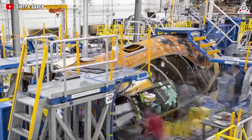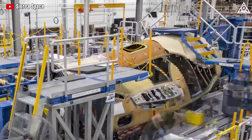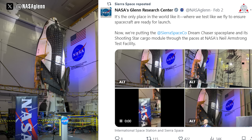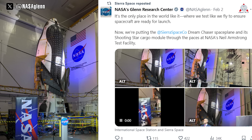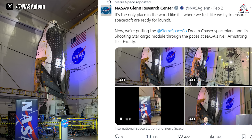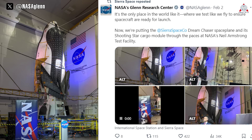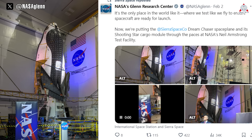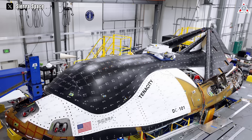After many years of work, the first reusable spacecraft Dream Chaser from Sierra Space is almost ready to fly. Sierra Space's shuttle-like Dream Chaser has been put through its paces at a powerful NASA vibration facility that mimics conditions during launch and atmospheric re-entry, officials said on February 1st, ahead of its first planned flight to the ISS this year.